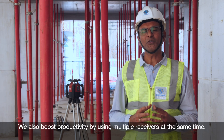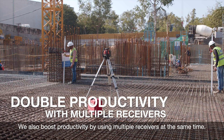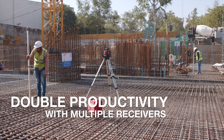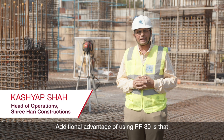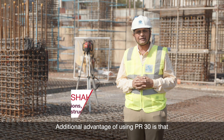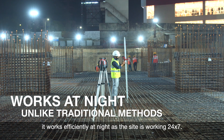We also boost productivity by using multiple receivers at the same time. An additional advantage of using PR30 is that it works efficiently at night as the site is working 24 by 7.